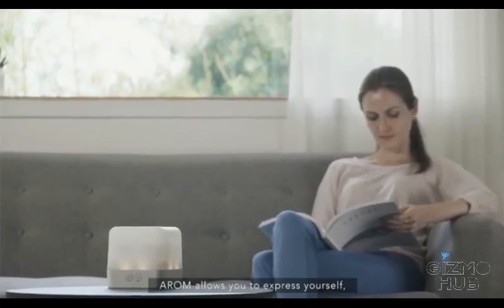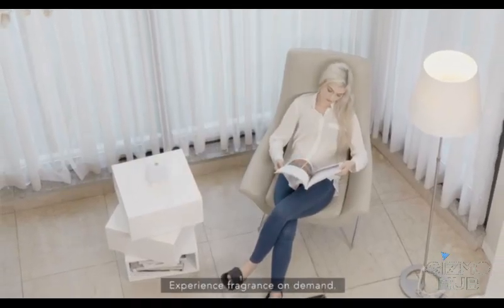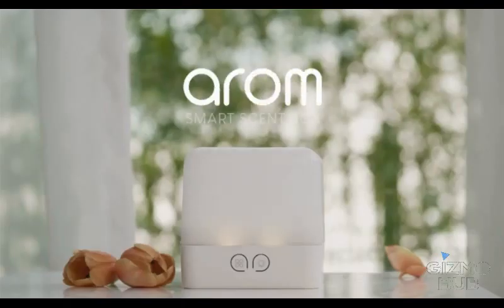Arome allows you to express yourself, inspire others, and communicate with the world through fragrances. Experience fragrance on demand. Arome by DeepScent.